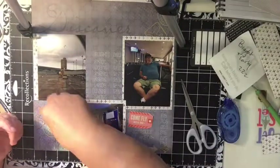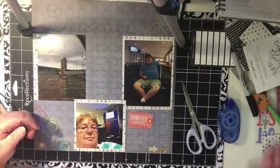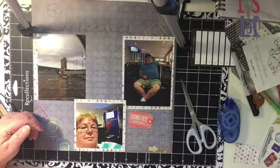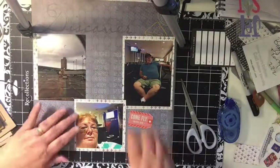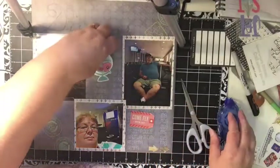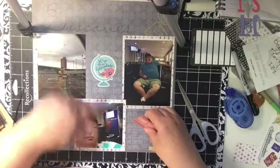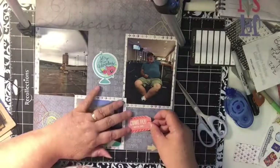This is how I scrapbook — I just kind of pick and choose what I think will work. I did find this 'Jet Set.' Let's go on an adventure! Since we're starting the adventure, that works perfect. It kind of brings in the color and it kind of matches. I'm not big on matching, but sometimes I like it to match a little. Go, go, go.